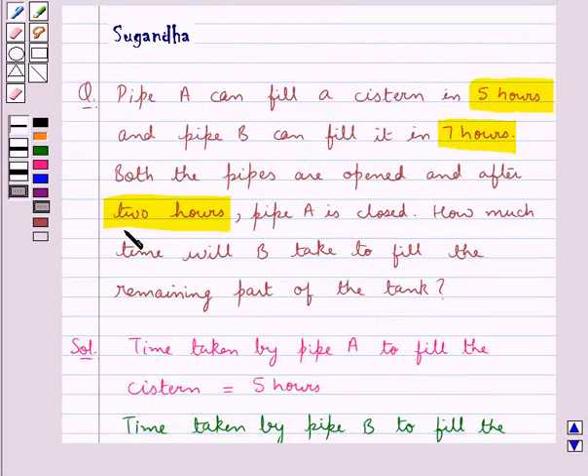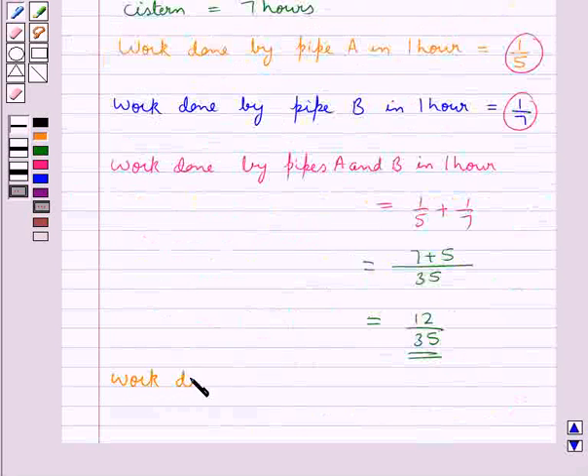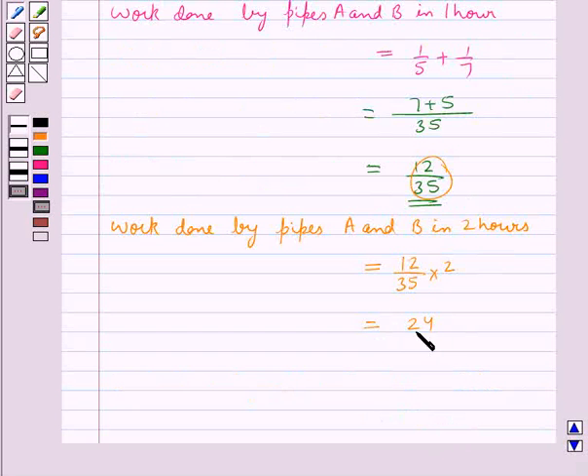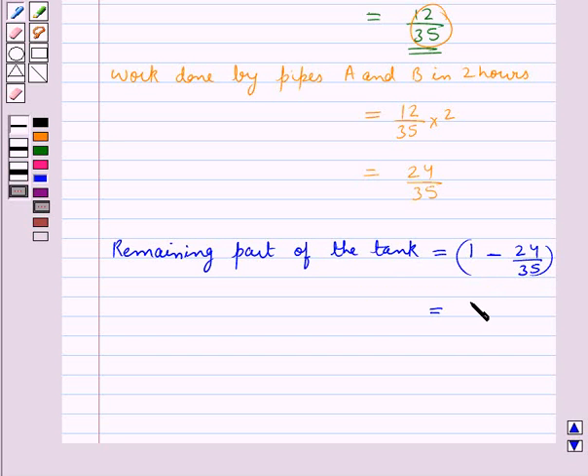Both the pipes are opened and after 2 hours Pipe A was closed. Now we will find out the work done by pipes A and B together in 2 hours, and this would be equal to 12/35 multiplied by 2, which would be equal to 24/35. This means Pipe A and B together can fill 24/35 part of the tank in 2 hours. The remaining part of the tank would be equal to 1 minus 24/35, and this would be equal to 11/35.